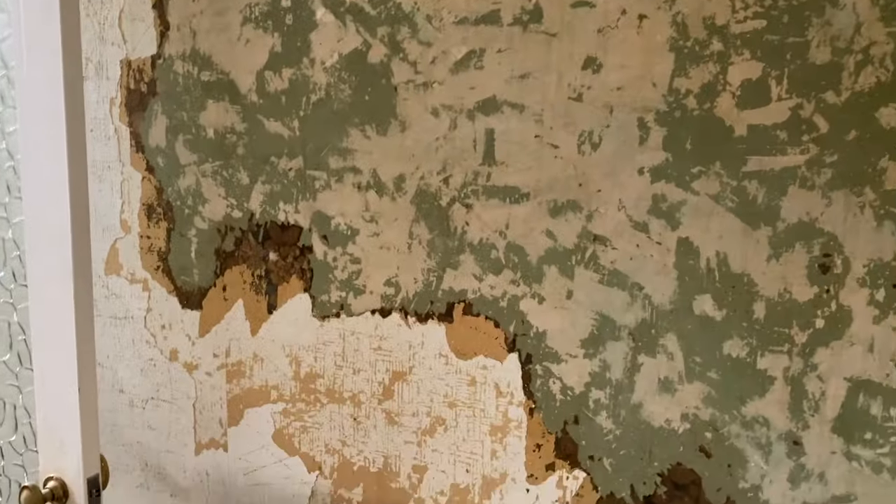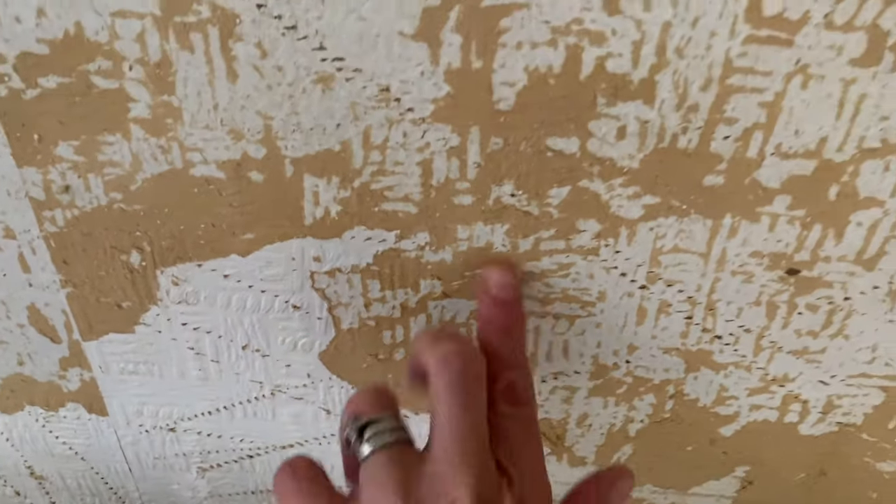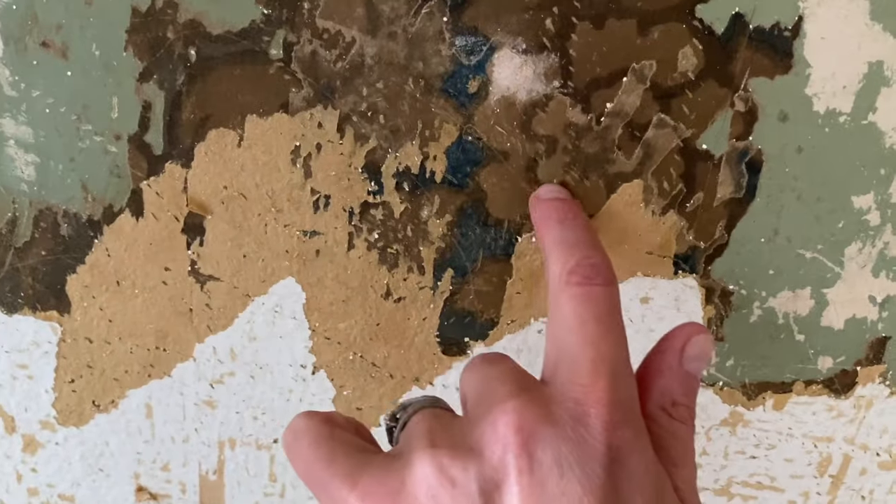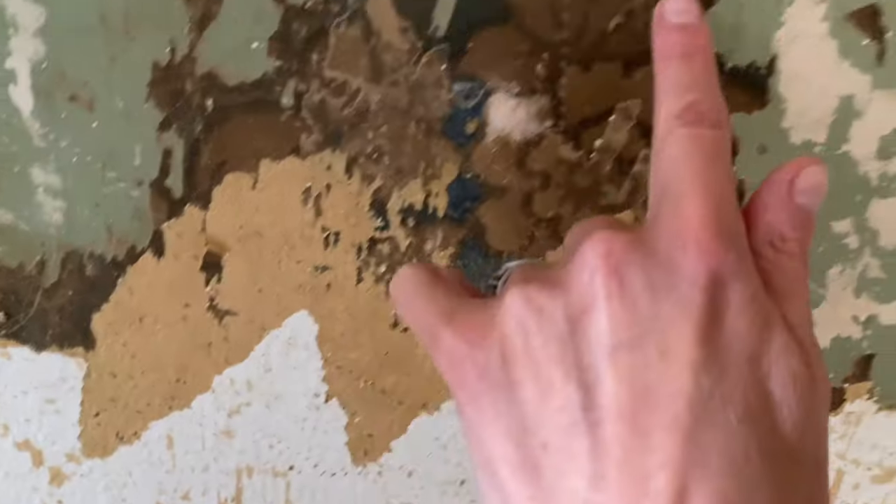As you can see, we've started stripping wallpaper in the hallway. Look - this is the first layer, and then there's this underneath which has got like a plastic backing on, then it takes you to this, and then this is the final one which is a nightmare to get off. And then it's got this green paint on as well.